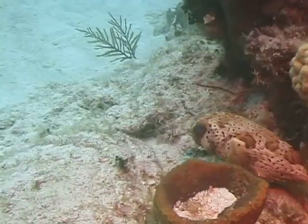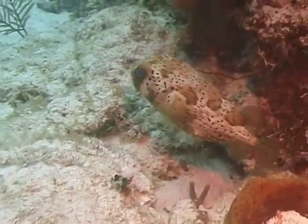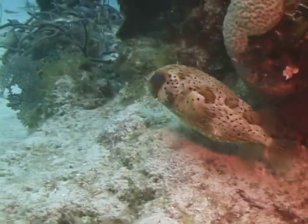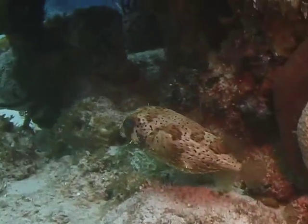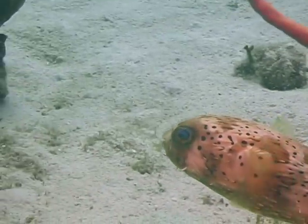They can be easily identified by their spine-covered body, a dark band that runs across the top of their head between their eyes, and the yellow irises of their eyes. They can be found in most areas of the Bahamas and Caribbean, but the frequency varies by specific island location.